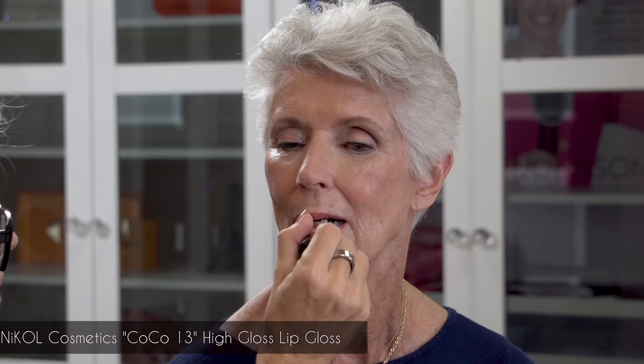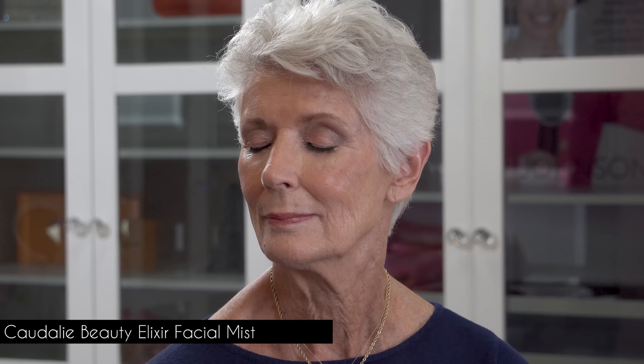No makeup tutorial is complete without a little gloss on the lips — it really gives that freshness. I'm also going back in with my eye brightener as a touch-up concealer on the sides of the nose where we have some darkness, just to give a little pop. Finally, I'm going in with Caudalie Beauty Elixir — a beautiful essential oil that's a hydration pick-me-up to set the vibe for Joan before she sees her makeup.